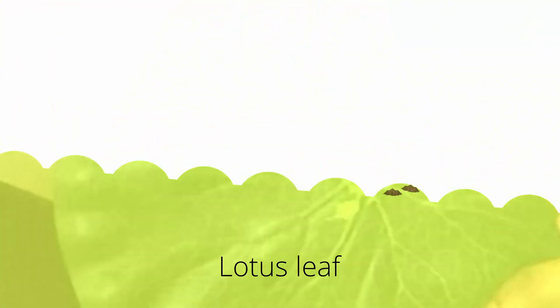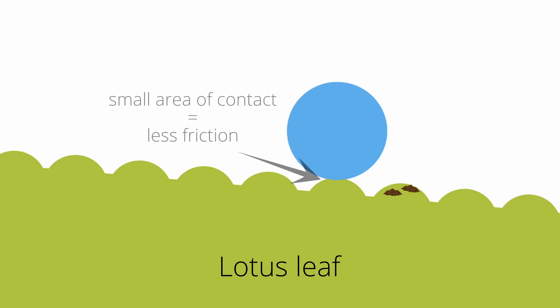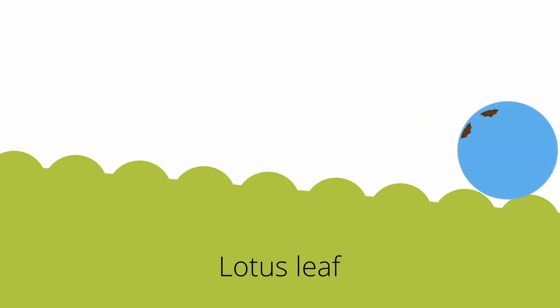The surface of a lotus leaf is superhydrophobic, meaning that it absolutely hates water. If you look closely on a microscopic level, the surface of a lotus leaf is covered with small bumps made up of a layer of wax. This forces incoming water molecules to form a sphere and perch on the tip of the bumps. Water slides easily off the lotus leaf because there is less friction due to the small surface area contact. Furthermore, the sliding water droplets carry away dirt particles.